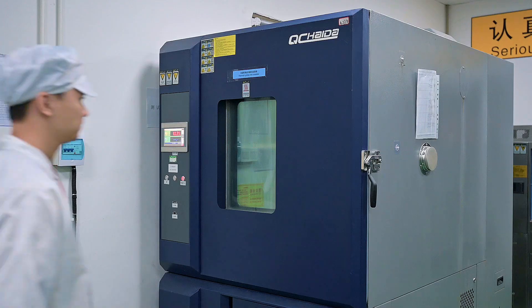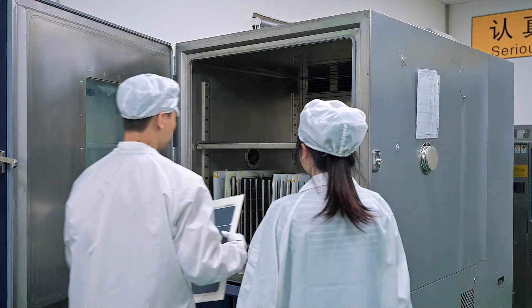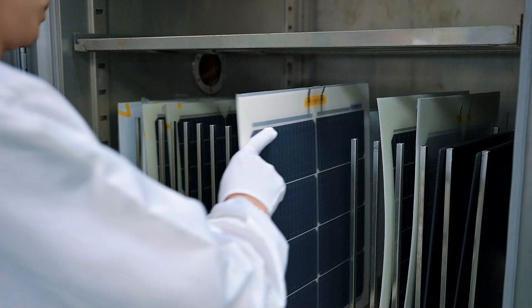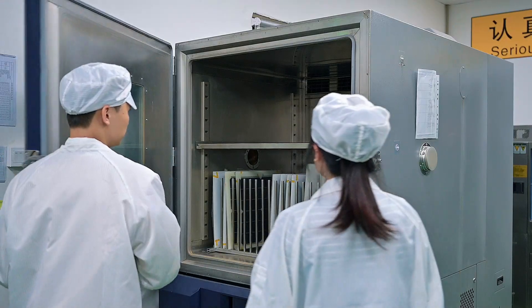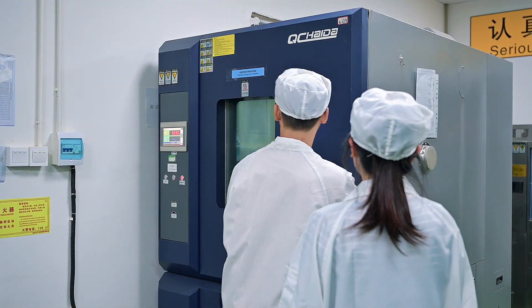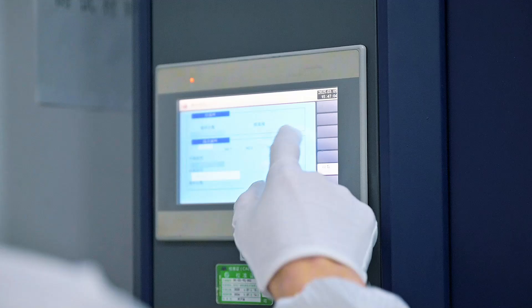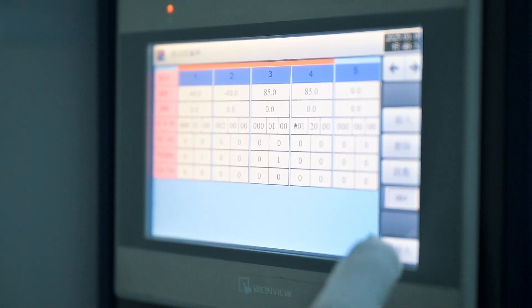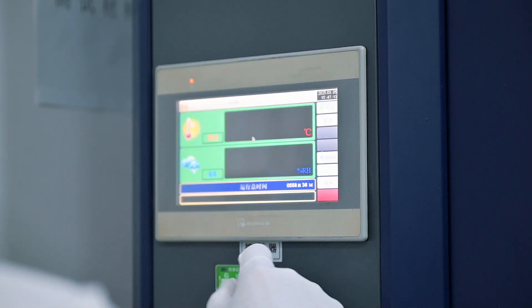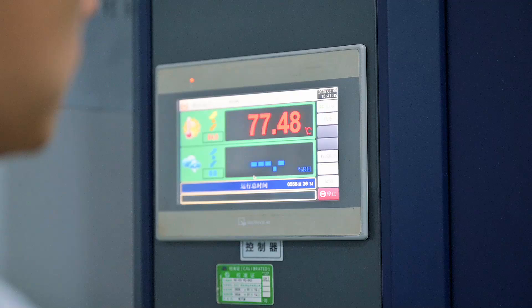Thermal cycling test: the module undergoes temperature cycles between -40 degrees Celsius and 85 degrees Celsius, with a temperature change rate not exceeding 100 degrees Celsius per hour, and each cycle lasting no more than 6 hours, with 200 cycles performed. The test was successfully passed, confirming that the PA200 Lighting flexible solar panel can withstand extreme temperature fluctuations while maintaining structural and functional stability. This ensures the panel can operate reliably in both cold winters and hot summers, providing strong all-weather performance.